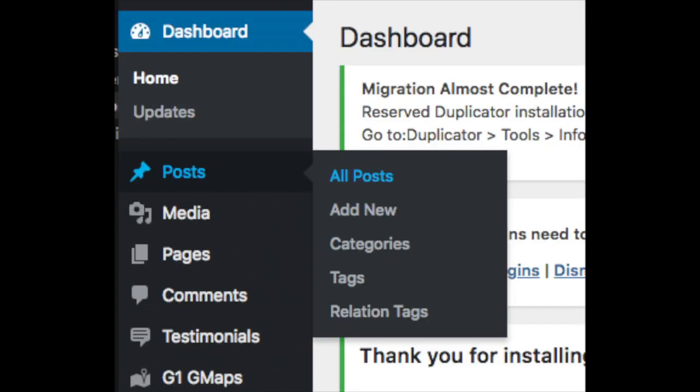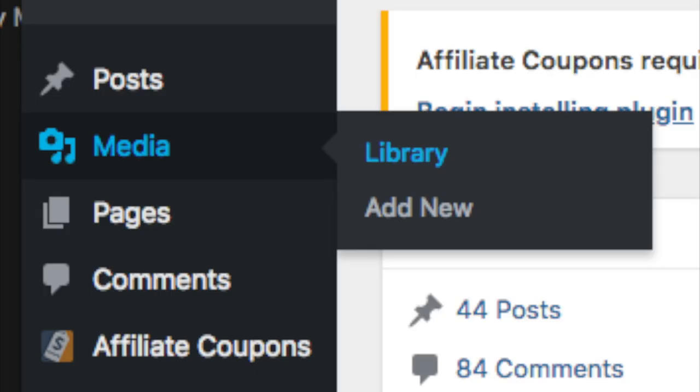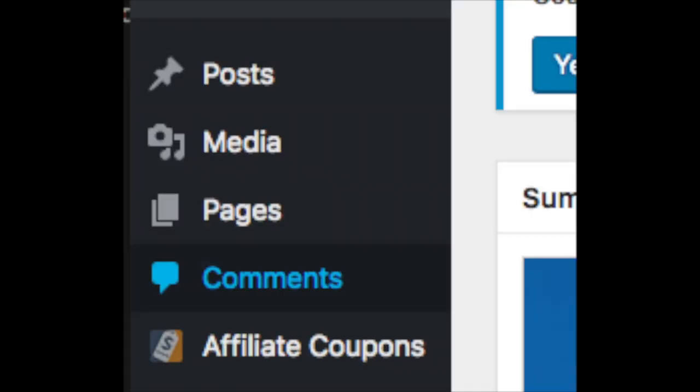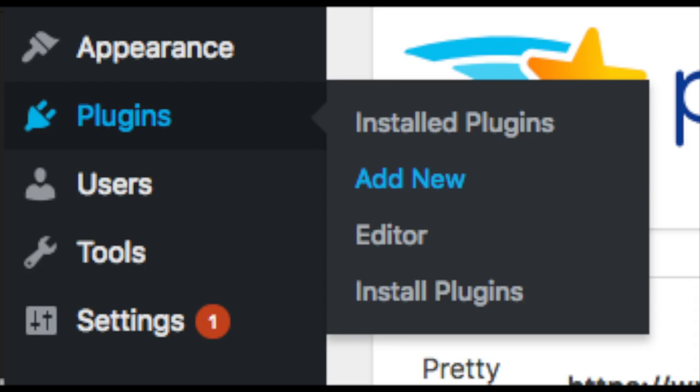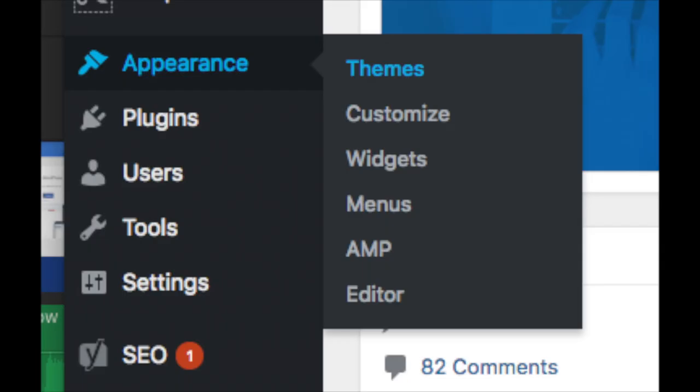Posts is where you can add new posts. Pages is where you can add new pages. The Media tab is where your images will show that you upload to your blog. Comments is where you can view comments people leave on your blog. Plugins is where you can install plugins for your blog — almost any customization or feature that you would want, more than likely there is a plugin already made for it. Appearance is where you can change the look of your theme or change to a premium theme.